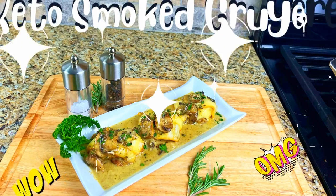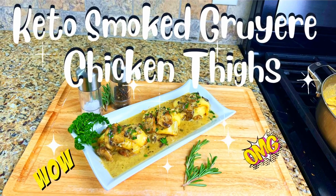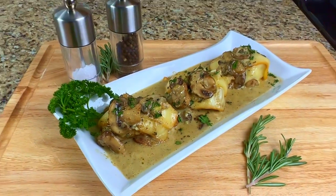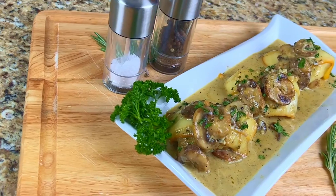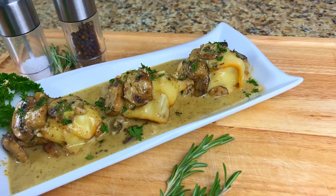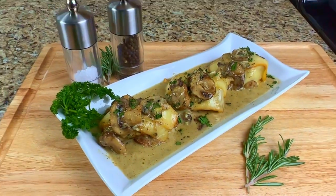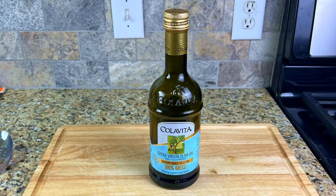Tonight, we're making Hickory Smoked Gruyere Chicken Thighs with a cheesy, creamy mushroom sauce. Boneless, skinless chicken thighs cooked in extra virgin olive oil and topped with imported smoked Gruyere cheese, drizzled with a sauce made from sliced mushrooms, minced shallots, garlic, fresh thyme, rosemary, parsley, heavy cream, lemon juice, and gouda cheese.